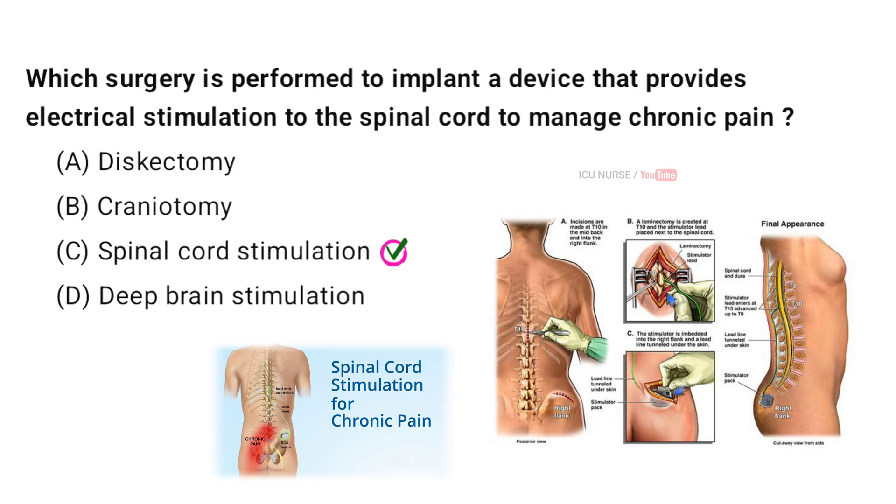Spinal cord stimulation is a medical treatment for chronic pain that involves implanting a device near the spinal cord to deliver electrical pulses. These pulses interfere with the nerve signals that transmit pain to the brain, effectively reducing the sensation of pain. The device consists of electrodes placed in the epidural space of the spinal cord and a small generator implanted under the skin.